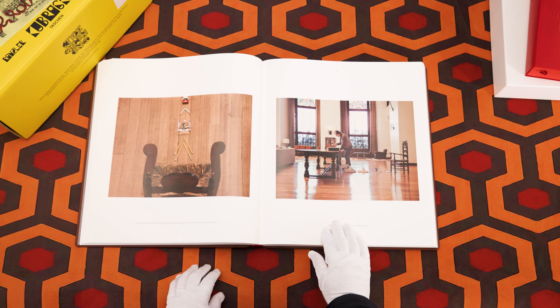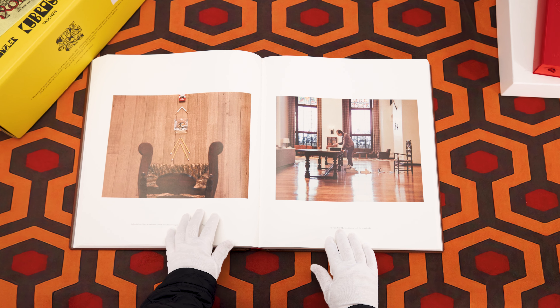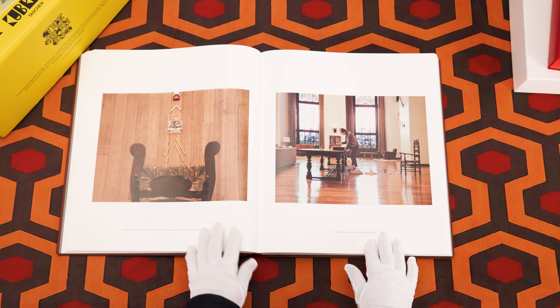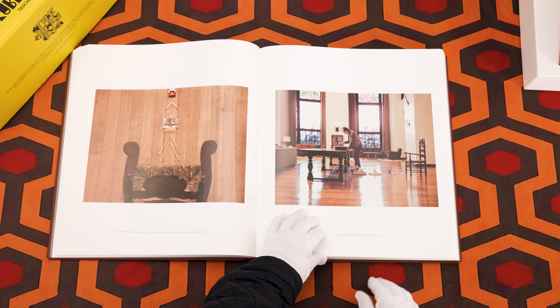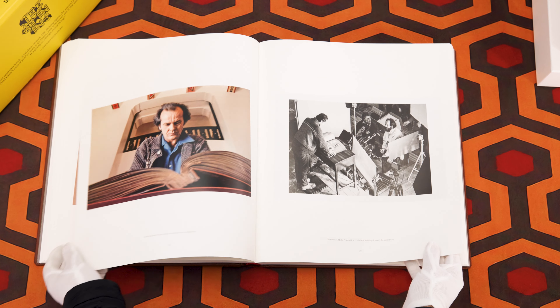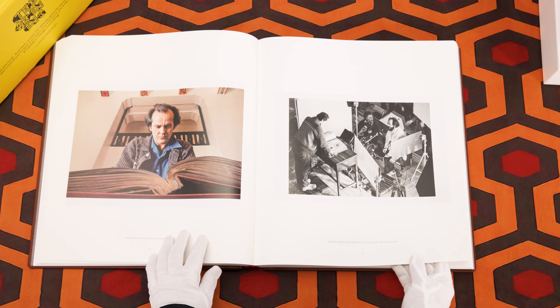This deleted scene shows Jack looking through the scrapbook, and he has made a Native American totem out of his own belongings. This was very interesting to see Jack's transformation in a different fashion than what was in the final cut of the film.